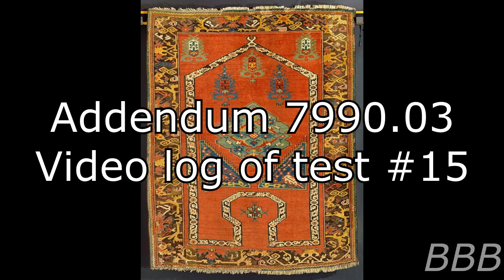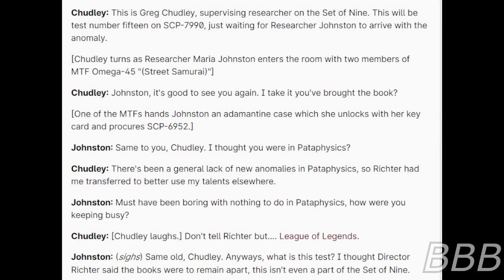Addendum 7990-3 — Video log of Test 50. After discovering a particular recipe inside SCP-7990, Researcher Chutley requested Site Director Victor conduct a cross-test. The proposal was accepted, and the following footage was recorded by Researcher Chutley. Begin recording. 'This is Greg Chutley, supervising researcher on the Set of Nine. This will be test number 15 on SCP-7990. Just waiting for Researcher Johnston to arrive with the anomaly.' Chutley turns as Researcher Maria Johnston enters the room with two members of MTF Omega-45 Street Samurai. 'Johnston! Good to see you again. I take it you've brought a book?' One of the MTF hands Johnston an adamantine case, which she unlocks with her key card and procures SCP-6952.